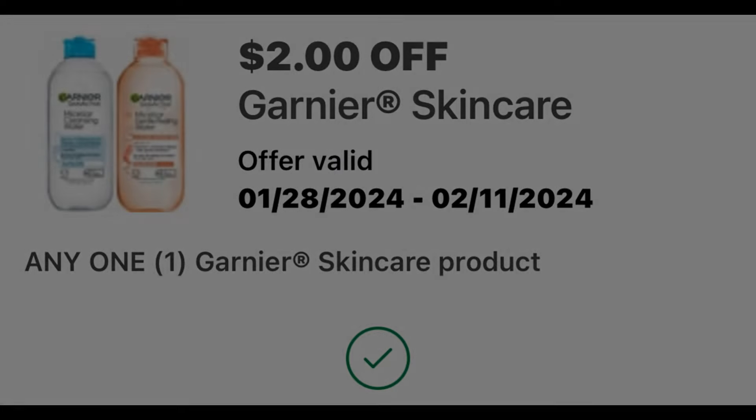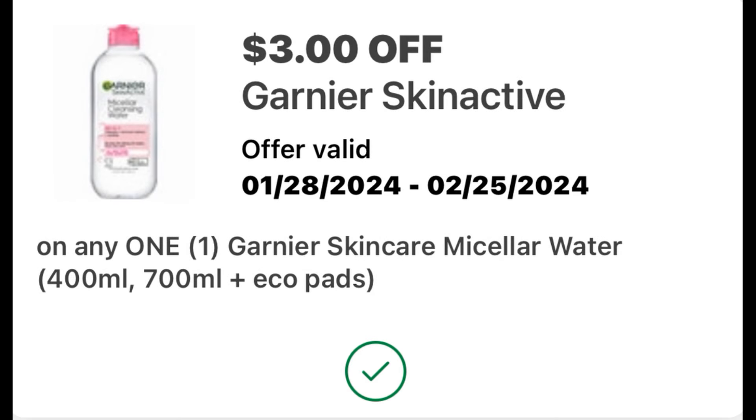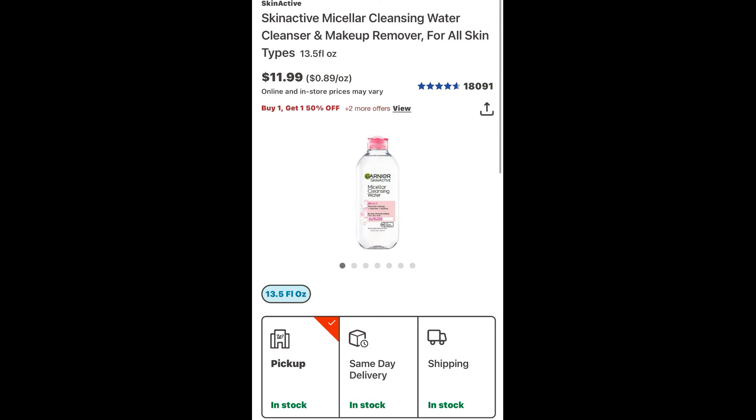We have a $2 digital coupon that is good for one of them, so make sure you clip that. I also had a second coupon for $3 that will come off the second one. And then on top of that, we have a $2 off store IVC coupon that is going to take $2 off each of them for a total of $4 off. In the end, you're going to get both of these for $8.98, or just $4.49 each.